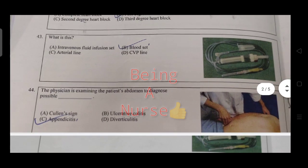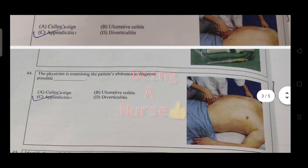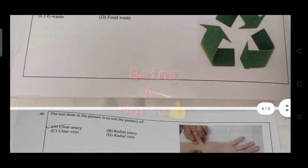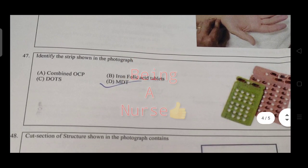The physician is examining the patient to diagnose a possible appendix condition — the appendix site is confirmed. Identify the symbol shown in the photograph — it relates to recycling of waste. The test done in the picture tests the potency of a substance.